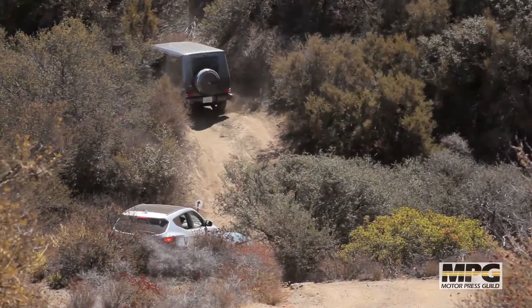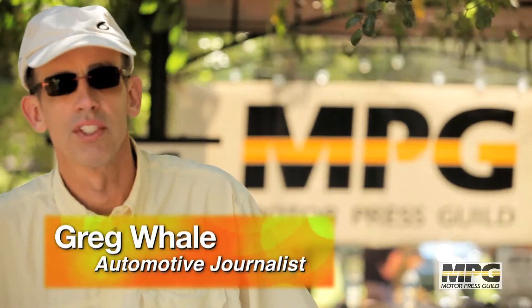At Moab, this would be four out of ten. For these vehicles, this is nine out of ten.